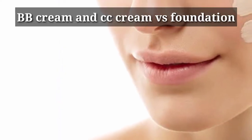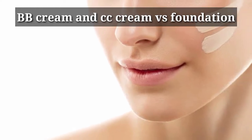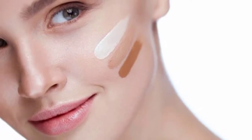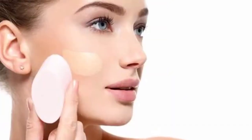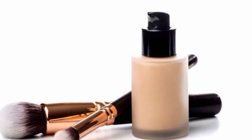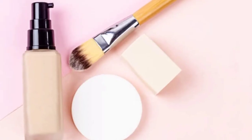Our next topic is BB cream and CC cream versus foundation. When it comes to foundation, it can improve your skin tone. It has more color-corrective properties and provides a comfortable finish formula. Foundation is also available with color-corrective coverage.